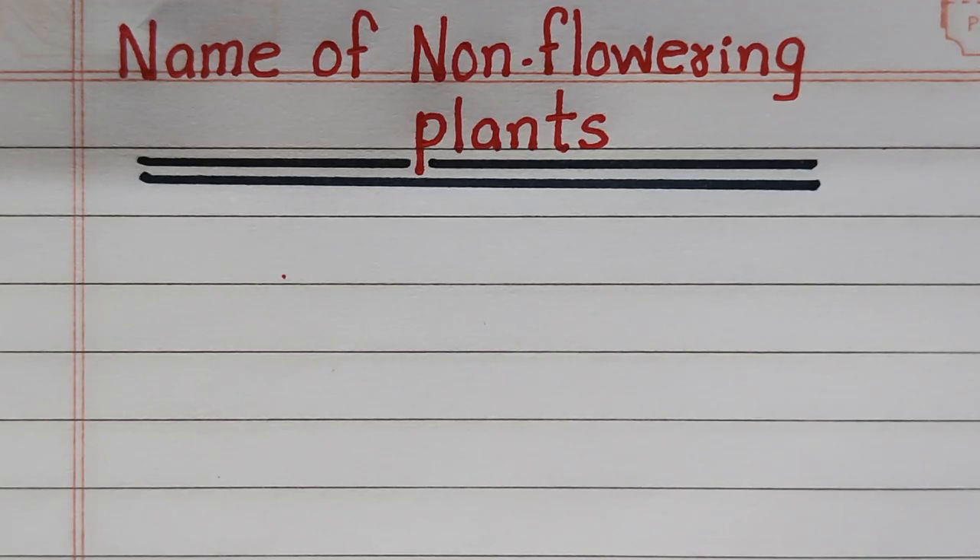Dear children, welcome to my channel. In this video, I'll write 10 names of non-flowering plants. Let's get into the video.